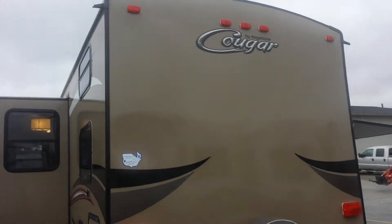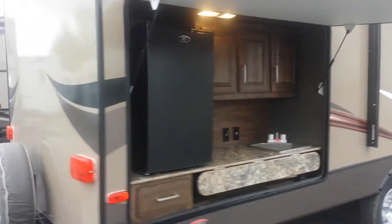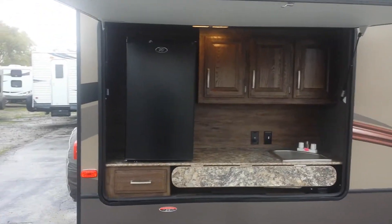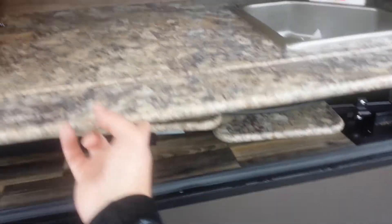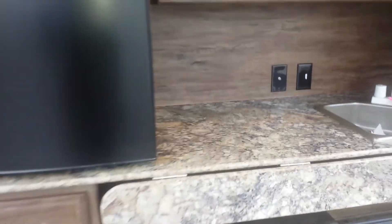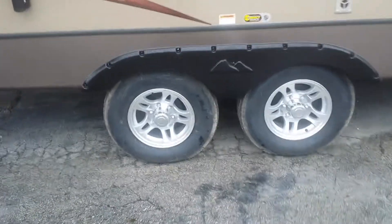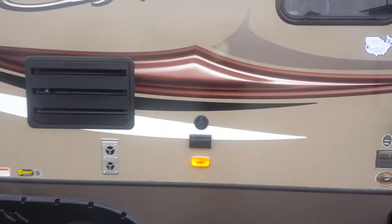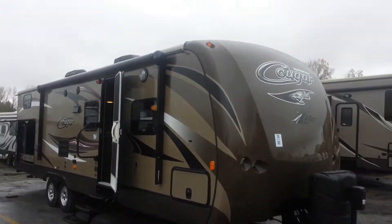Nice barreled ceiling. This particular unit does come with an outside kitchen — one of the nicer outside kitchens, in my opinion. Great big fridge, wet bar, and you've got your pull-out stove top. Aluminum wheels. And out there it's for your outside TV hookup if you wanted one, plus outside speakers. I just wanted to get another good look at that front cap — I think it's pretty sharp looking.